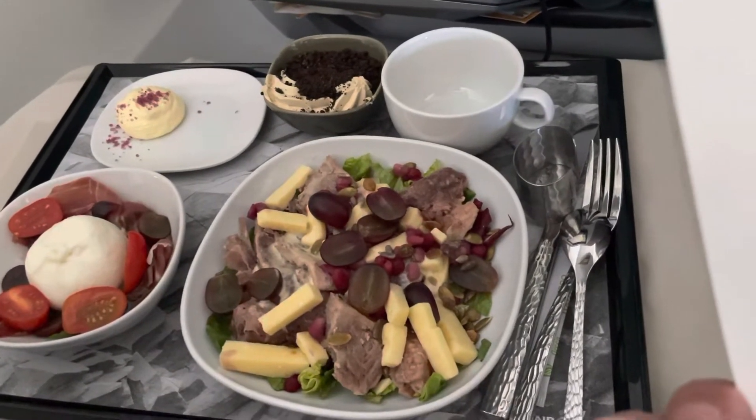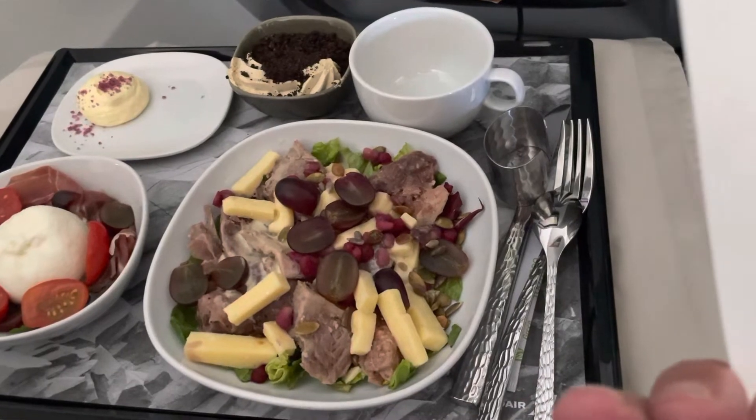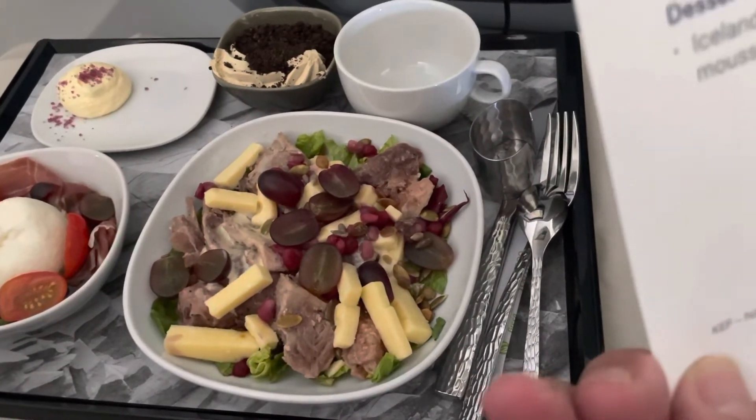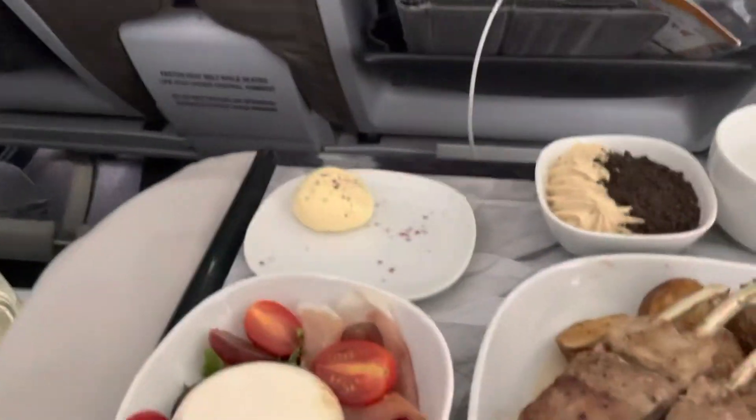However, I will say this — I looked at the lamb that was delivered to you, and I wish I chose the lamb, just based on looks. Well, I have to say, we are going to share it 50-50.